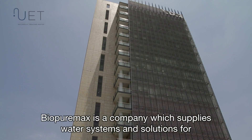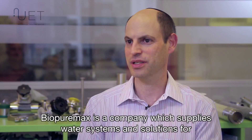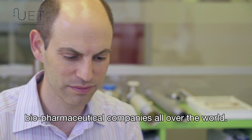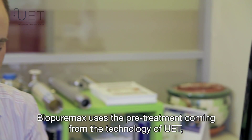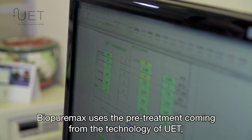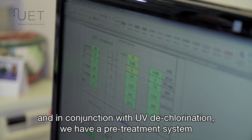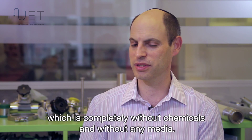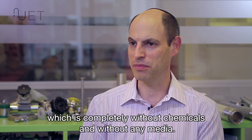BiopurMax is a company which supplies water systems and solutions for biopharmaceutical companies all over the world. BiopurMax uses the pretreatment technology of UAT. In conjunction with UV dechlorination, we have a pretreatment system which is completely without chemicals and without any media.